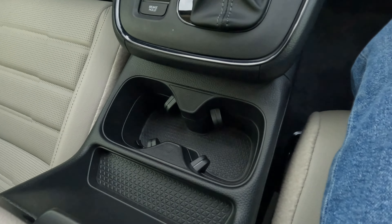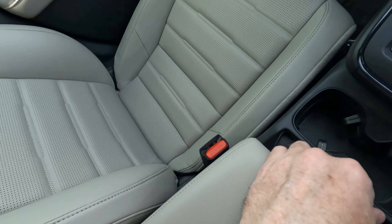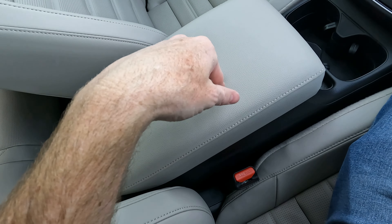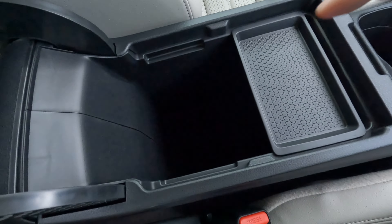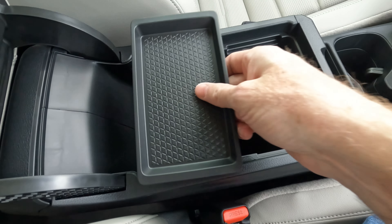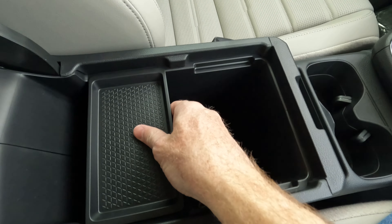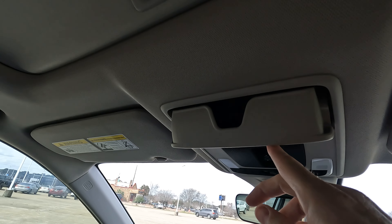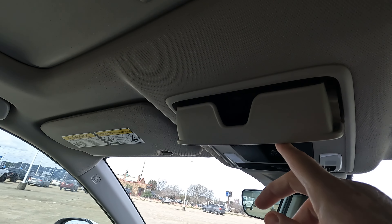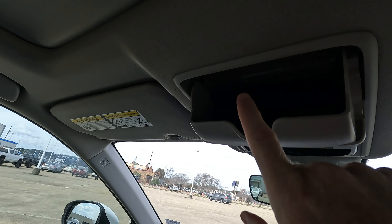There are more cup holders and a little space right here for whatever you can fit. The center console lid is comfortable to use as an armrest. Inside you'll find a removable tray that can go in a couple of different spots — or you could leave it out to take advantage of all the space within. You don't have a conversation mirror, but you do have a sunglass holder.